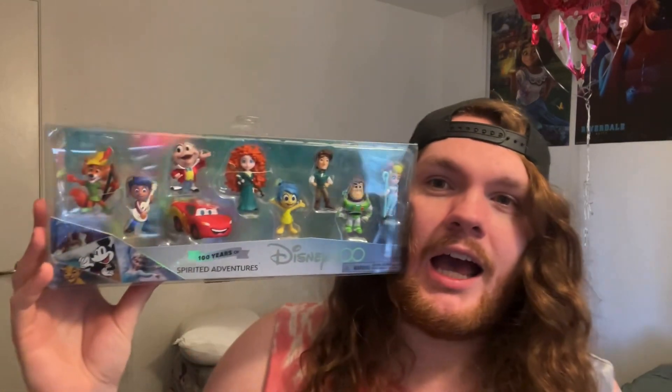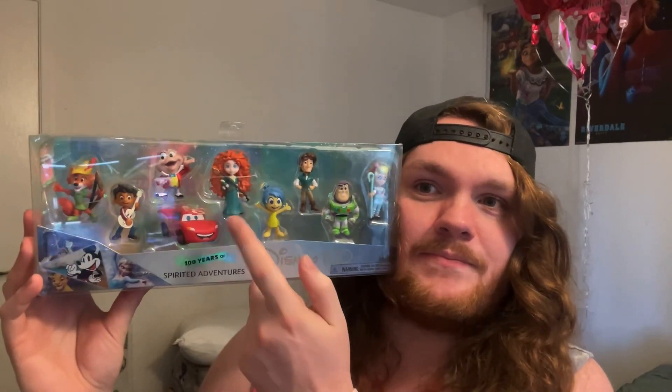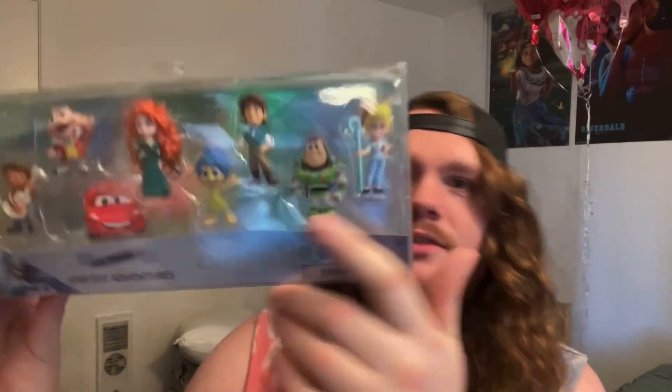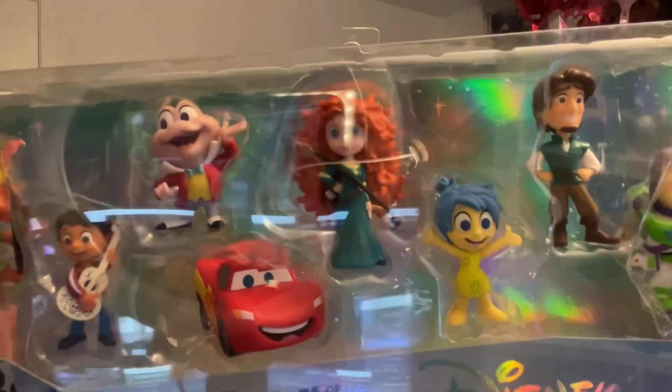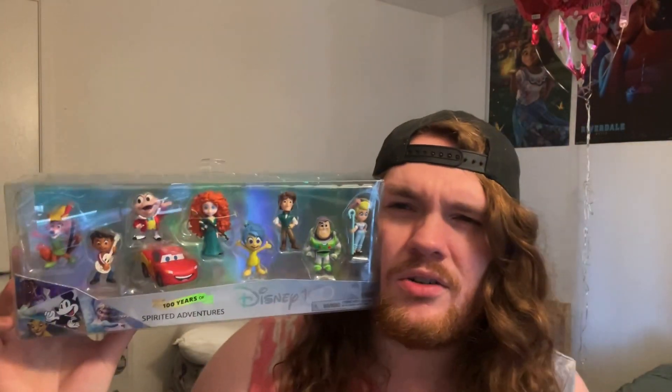I definitely love this set. Let me know in the comments who is your favorite. I think my favorite has to be Merida — the way they made her hair, she's just so cute, look at her hair. But I also love Mr. Toad too.